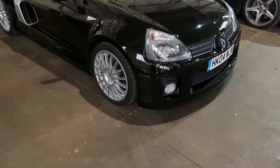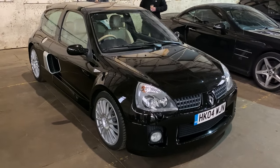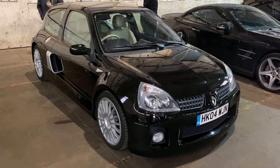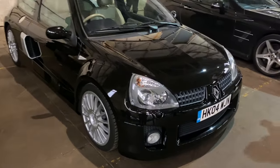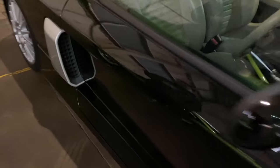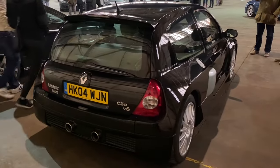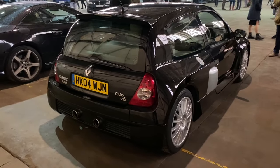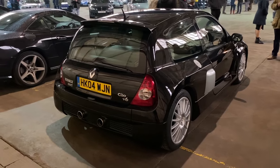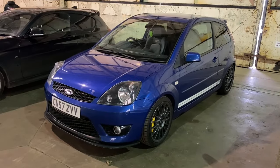Here we've got a Renault Clio V6 - rear mid-engined. This is one of the later cars; I think these were built by Alpine at the Dieppe factory. The earlier cars were built by Tom Walkinshaw on behalf of Renault. It's got incredible features - there's plenty of cooling at the back, the back of the car is all engine basically. Massively wide rear track. Subjectively not actually that hugely fast - I think they're maybe just about over 200-something horsepower. But what's not to like? Looks like it's just come off a rally stage.